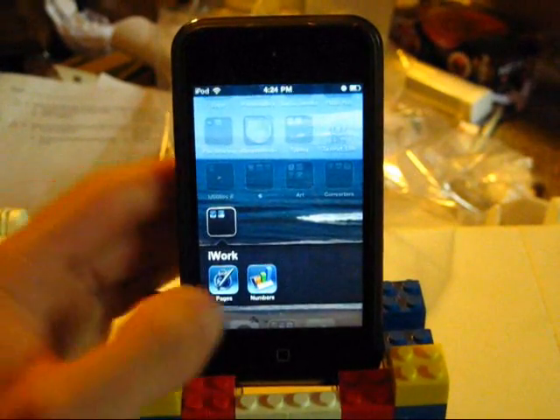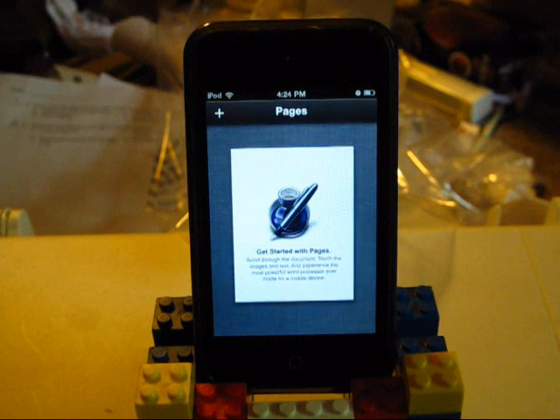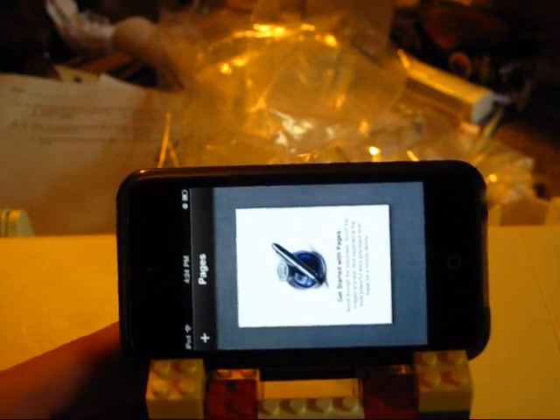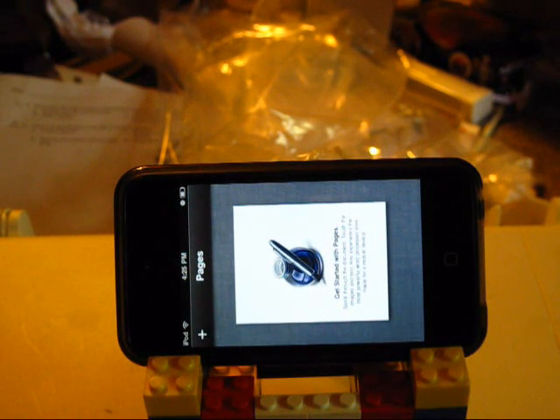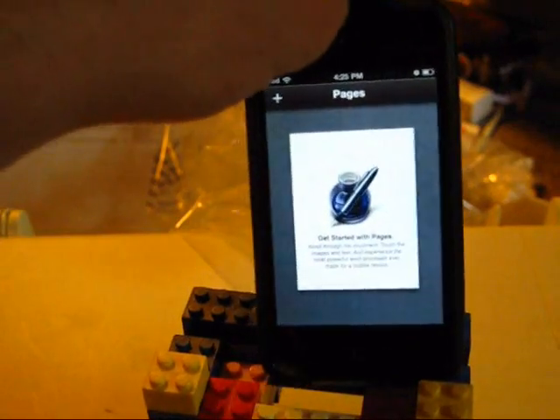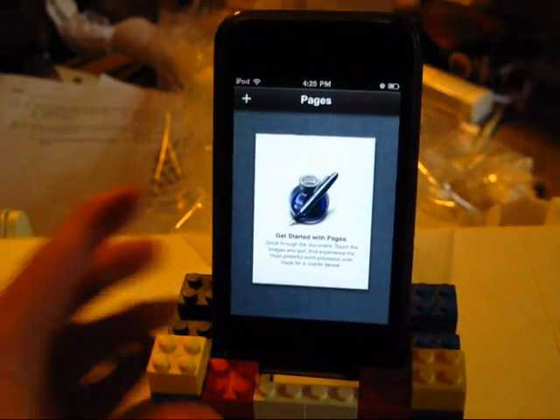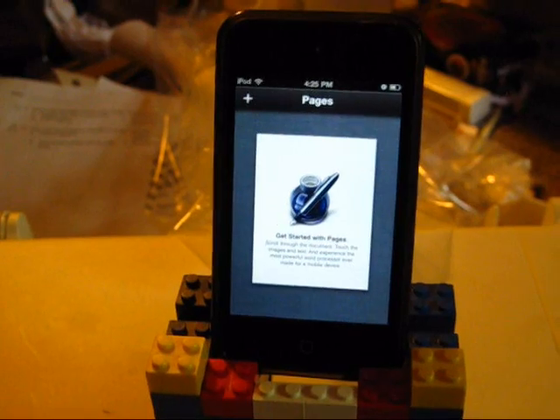Alright, so Pages — here we go. Open it up. One of the biggest regrets I'm going to say right now is that this is a portrait application. So if you go to turn this landscape, it's not going to do anything. I honestly expected there to be a landscape mode, but I guess there isn't, so we're stuck with portrait.